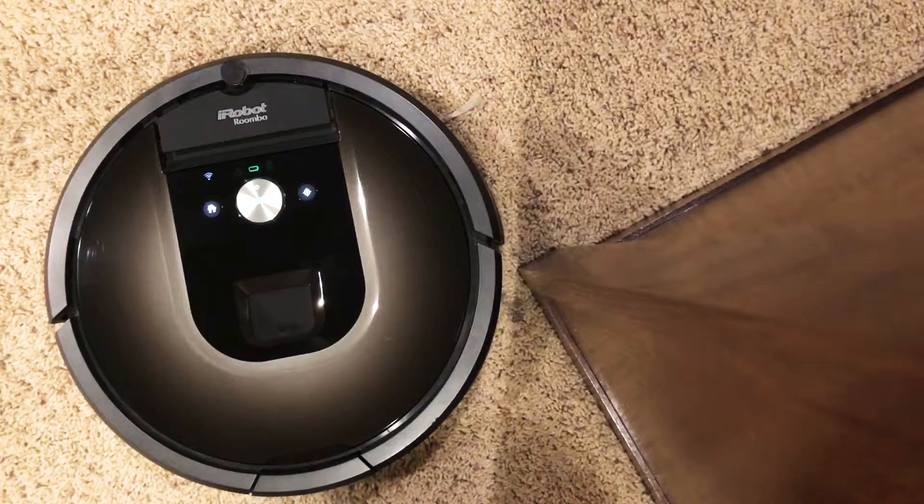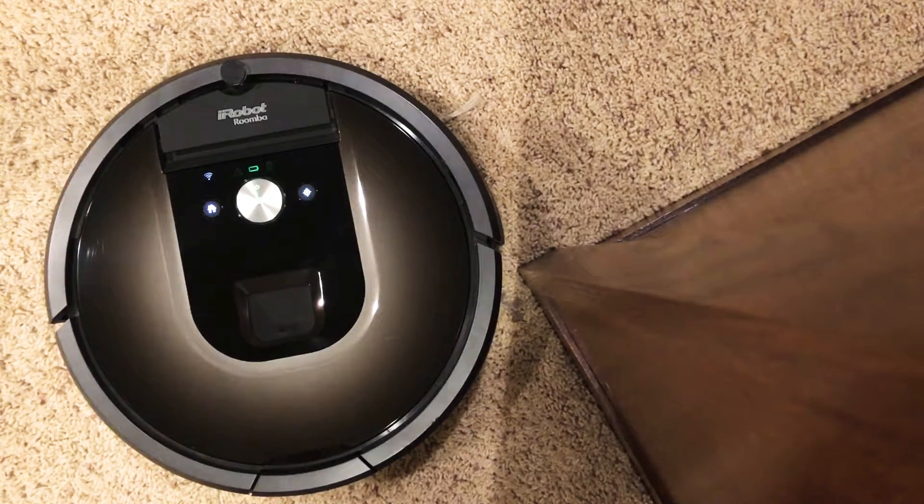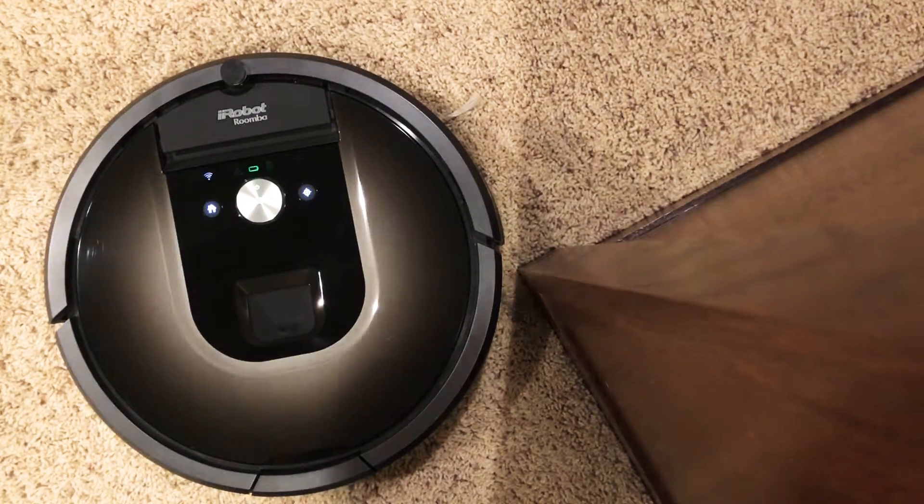I wanted to make a quick video on how to get your Roomba 980 out of carpet boost mode. We had only had ours a couple of months and then it got stuck in carpet boost mode.